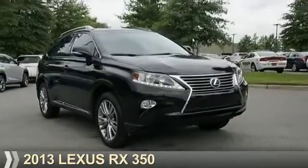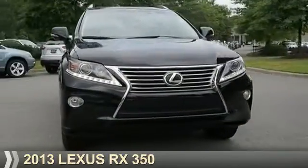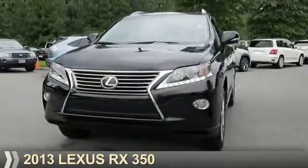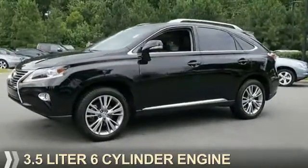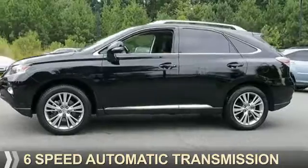Presenting the 2013 Lexus RX 350. It's powered by front-wheel drive, a 3.5-liter six-cylinder engine, and a six-speed automatic transmission.